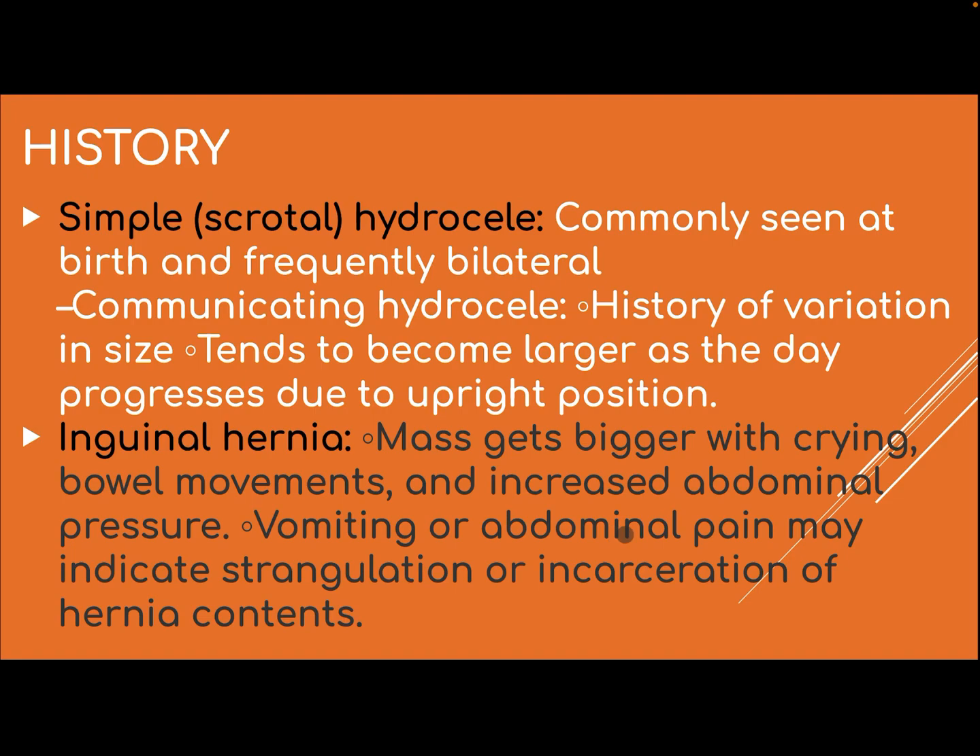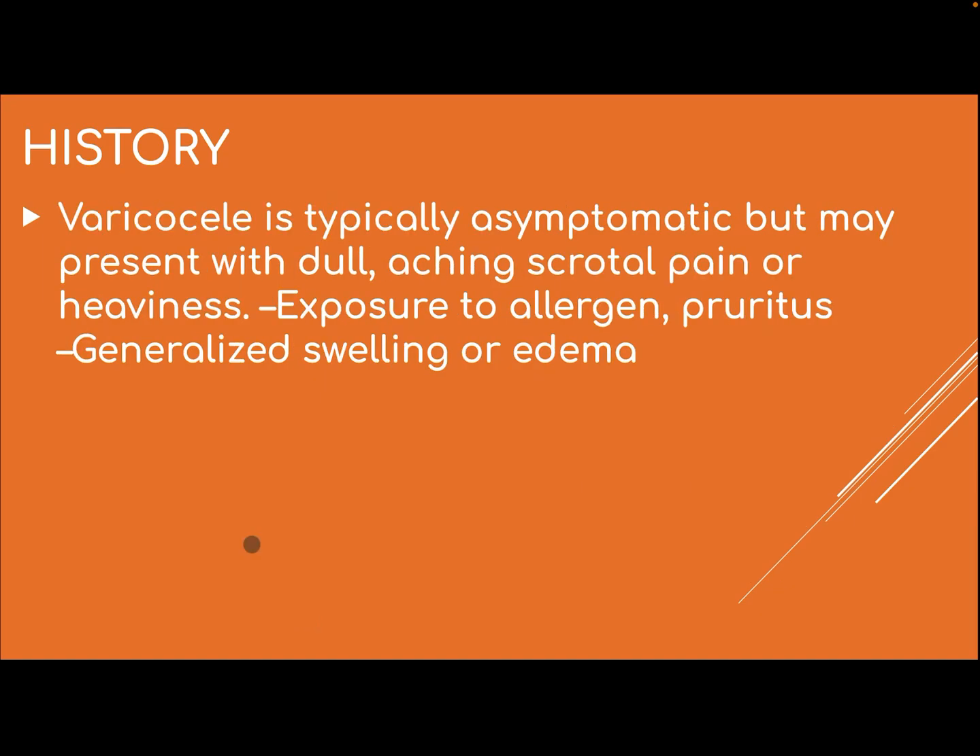Vomiting or abdominal pain may indicate strangulation or incarceration of the hernia content. Varicocele is typically asymptomatic but may present with dull, aching scrotal pain or heaviness. Exposure to an allergen, pruritis, and generalized swelling or edema may also be relevant history.